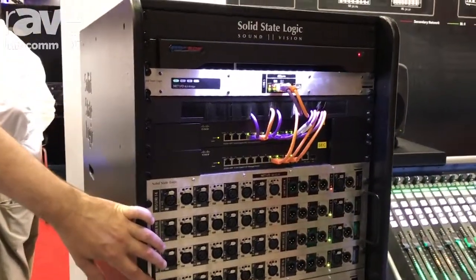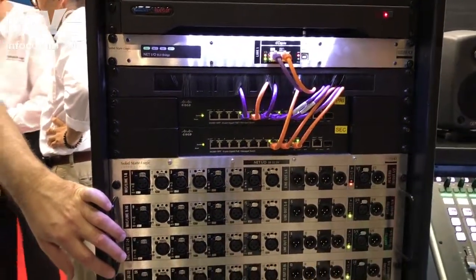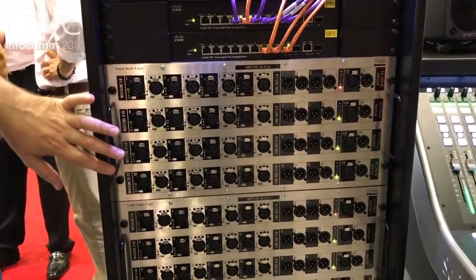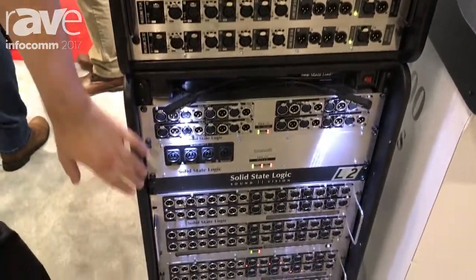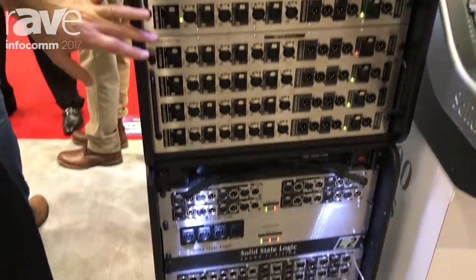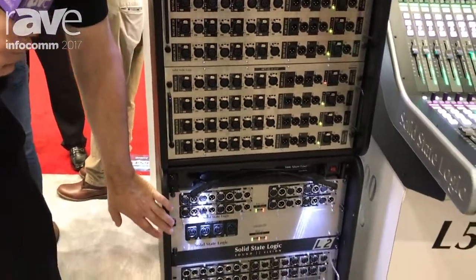SSL is an industry leader in delivering Dante technology in the broadcast, live, and studio environments. This is our MADI-IO, which we've been doing with the console for a long time. Here we're demonstrating a live ecosystem that is a combination of high bandwidth Dante and high bandwidth MADI.